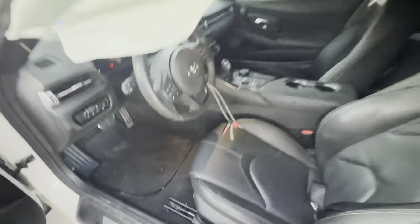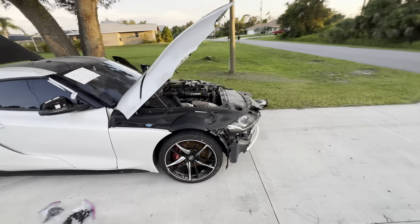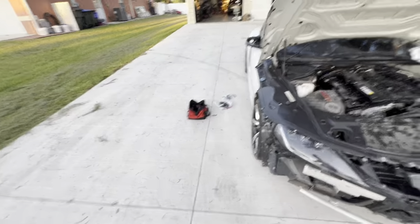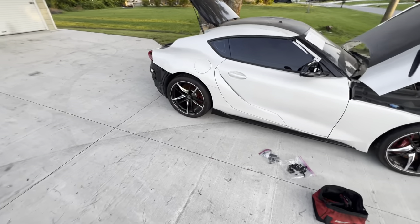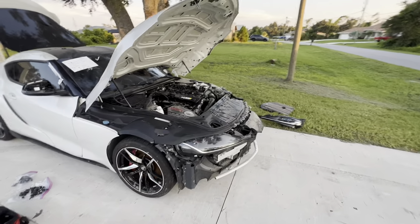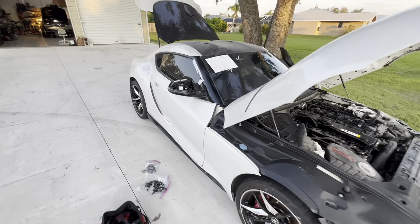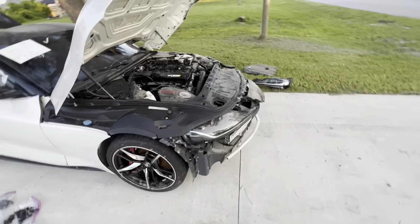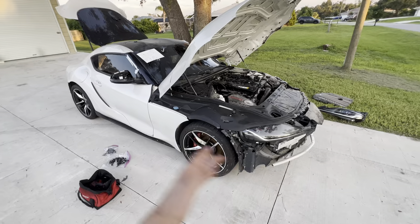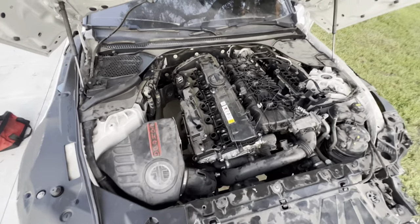I basically got scammed — that's just the way to put it. There are definitely a few things I could have done to avoid it. I did run a Carfax and everything seemed to line up — nothing odd at all. But then this car came to me and there are a lot of questionable things. I'm literally at a loss; I paid a pretty good amount for this car. In my honest opinion, this is not worth rebuilding.